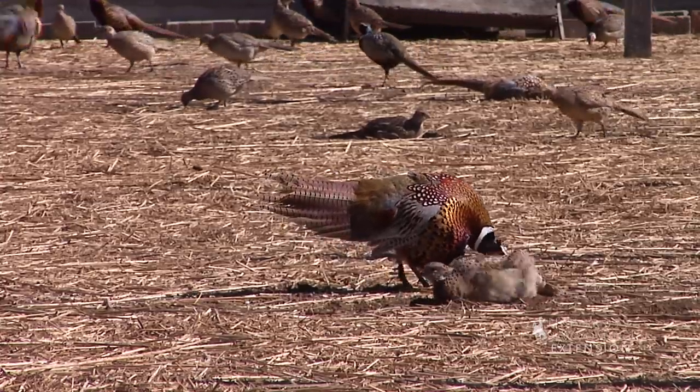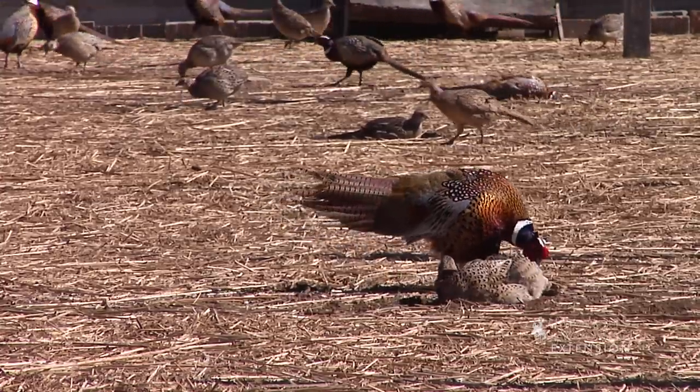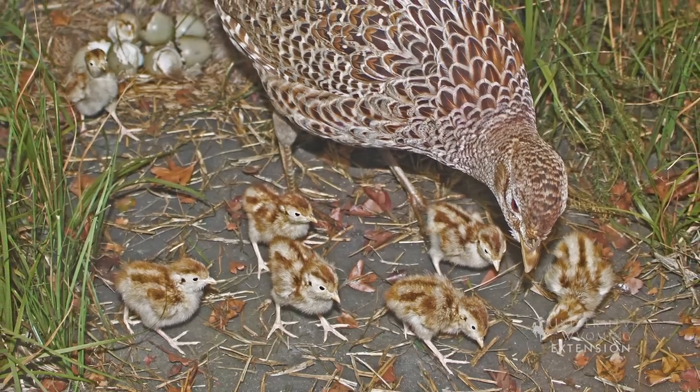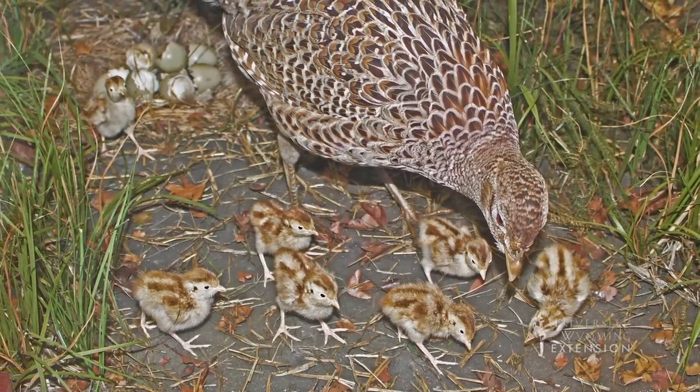Females nest in fields or in border habitat and lay a dozen or more eggs, which they incubate with no help from the male. Young pheasants grow up quickly and can fly within two weeks.